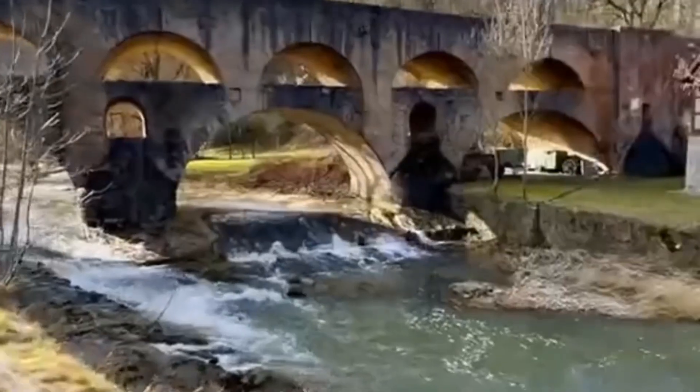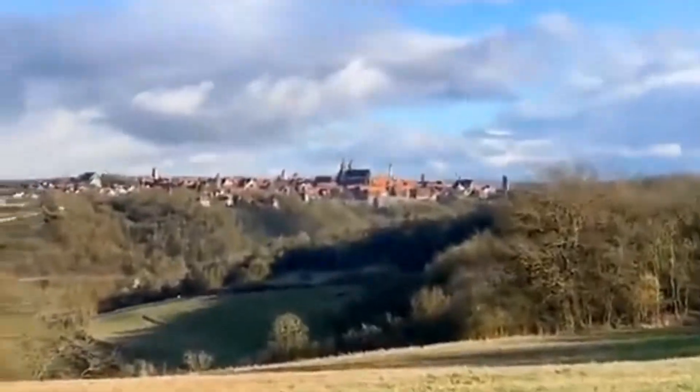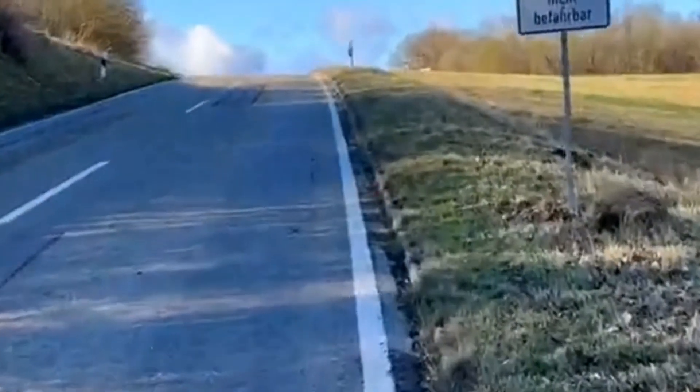Take a leisurely stroll along the Tauber River and embrace the tranquility of the surroundings. Watch graceful swans glide by and consider a charming riverside picnic. It's a serene way to connect with nature's beauty.